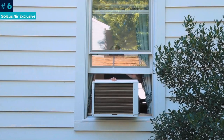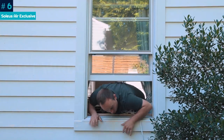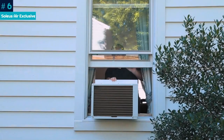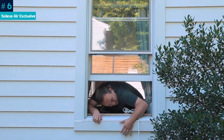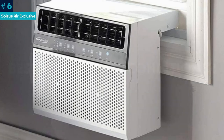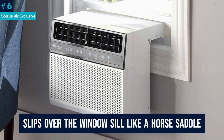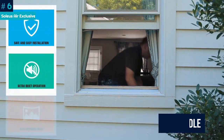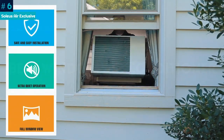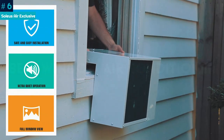A lot of people approach window-mounted AC installs with dread — they can be hard to install, and there's always the fear of catastrophe. If you do it wrong, there's a chance it will fall out of the window and come crashing down on the sidewalk below. Soleus takes a completely different approach, and it's refreshingly simple. The brand's hybrid air conditioner slips over the window sill like a horse saddle, making installation crazy simple and extremely safe. An added bonus: you don't lose the use of the window, because the AC unit hangs down below.